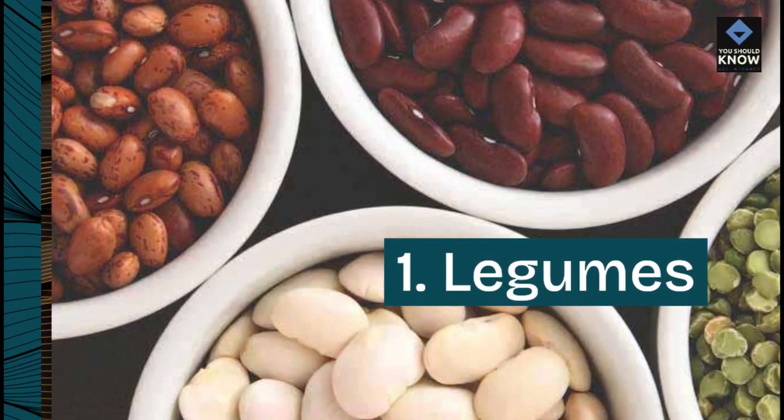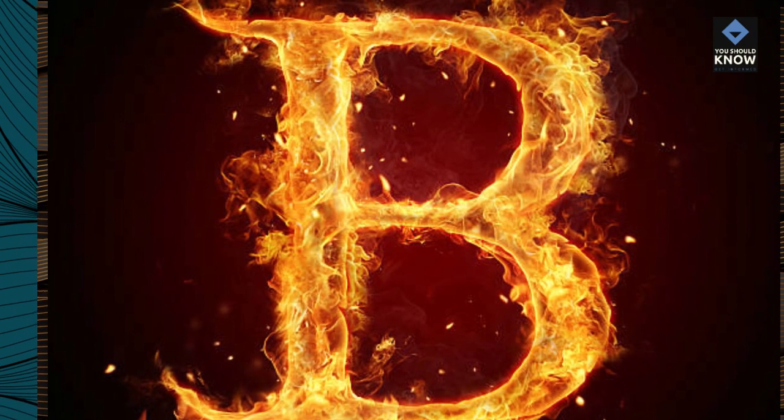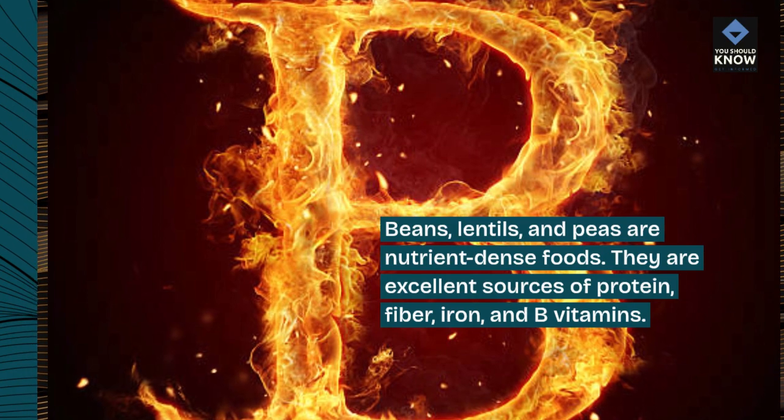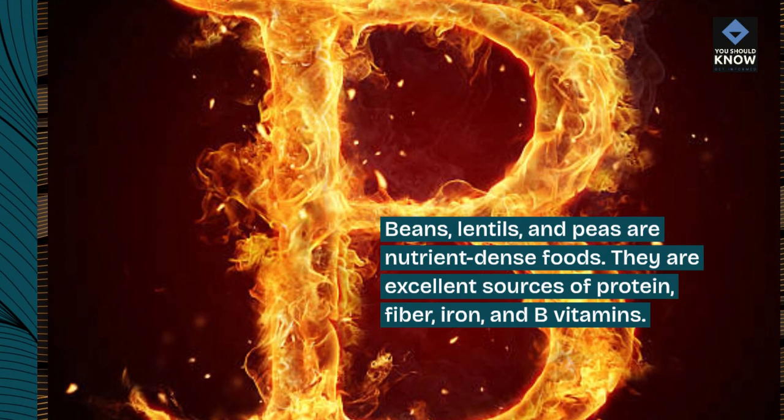1. Legumes. Beans, lentils, and peas are nutrient-dense foods. They are excellent sources of protein, fiber, iron, and B vitamins.